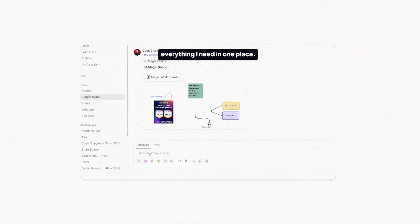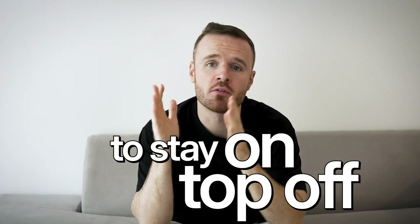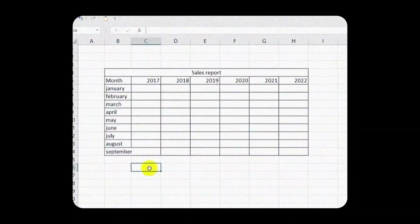ClickUp also integrates with popular tools like Slack, Zoom, and Google Drive, so everything you need is connected. For example, you can link documents, chat with your team, and schedule meetings without ever leaving the platform. Whether you're managing a team or simply organizing a personal project, ClickUp gives you the structure you need to stay on top of everything.